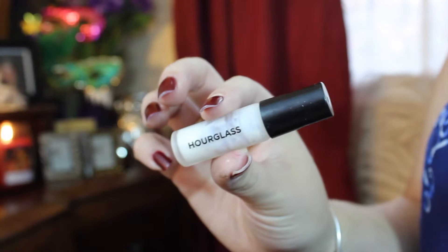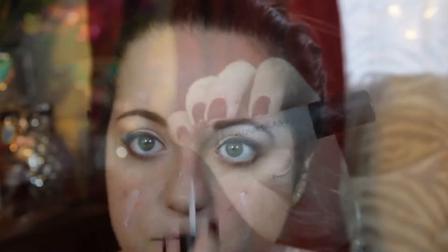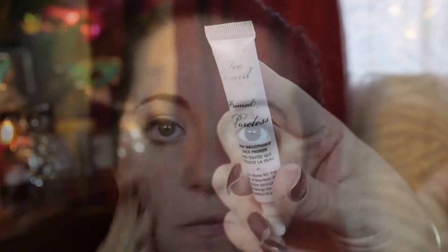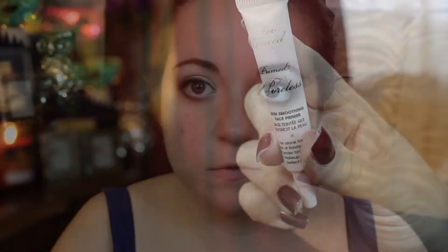I've been loving the Hourglass Mineral Veil Primer to prime my face — I just take a few dots and blend it with my fingers. Then I've also been absolutely loving my Too Faced Primed and Poreless primer on top, on the places where my pores are extremely large, like my cheeks, nose, a bit of my forehead, and my chin.